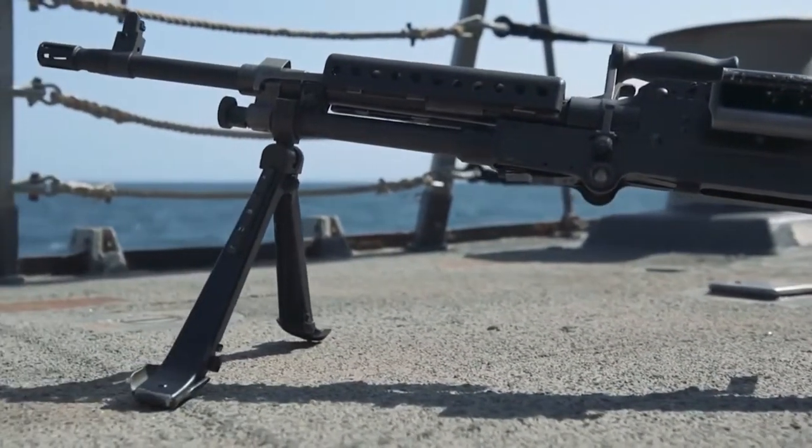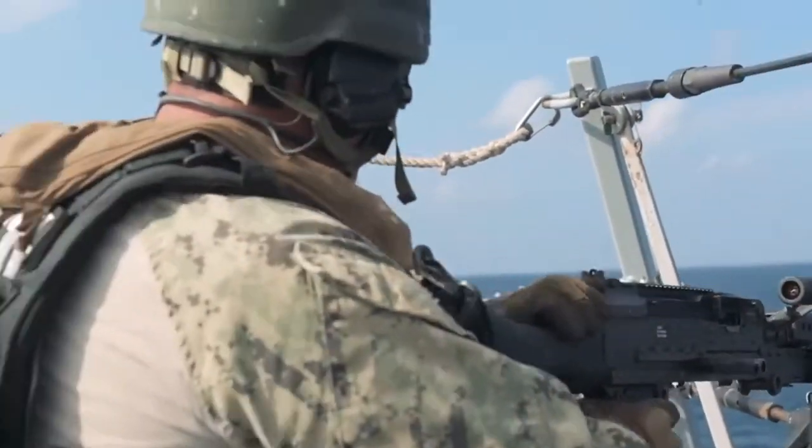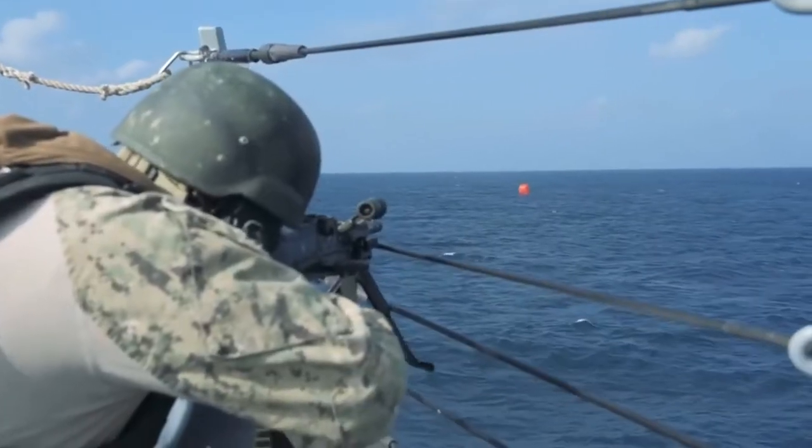The M240 Bravo is a 7.62mm machine gun. Lighter to carry, we can implement it on the go. We tend to use it as a roving machine gun so we can set a gunner up and have them anywhere they can find stable support.